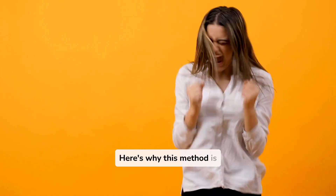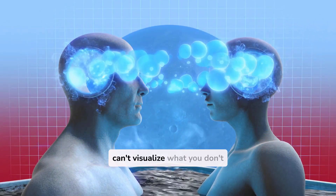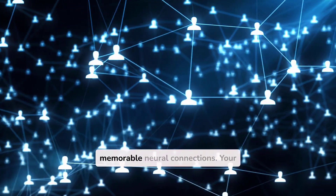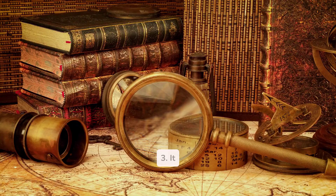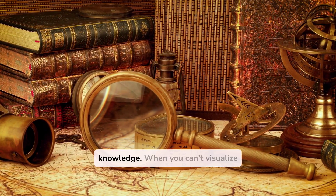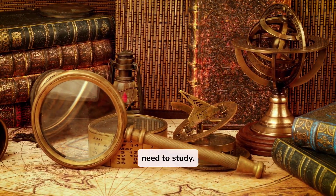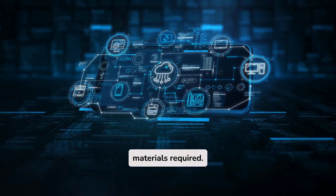Here's why this method is mind-blowing for students. First, it forces deep understanding — you can't visualize what you don't truly comprehend. Second, it creates memorable neural connections, because your brain loves vivid imagery. Third, it identifies gaps in knowledge: when you can't visualize a step, you've found what you need to study. Fourth, it's absolutely free — no expensive study materials required.